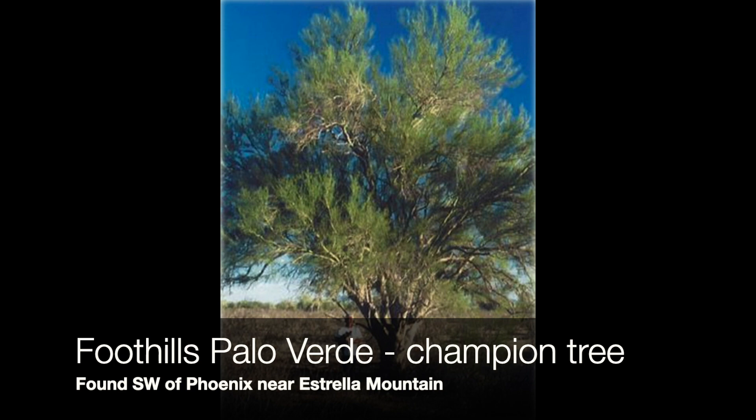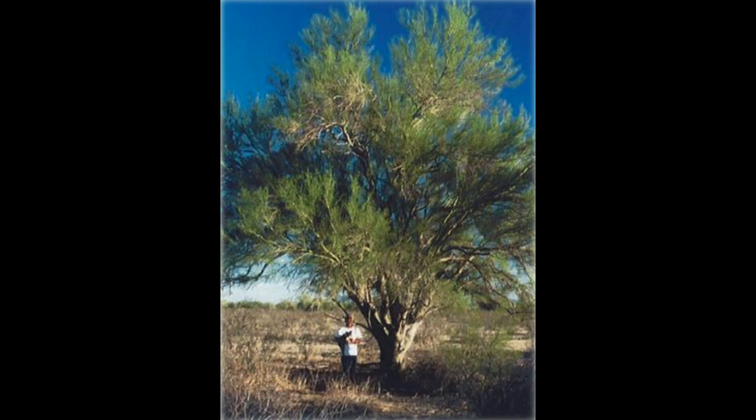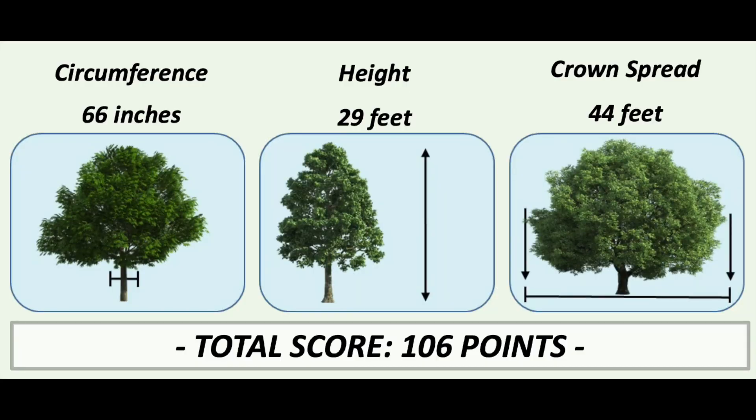The second Palo Verde nominated for the National Champion Tree Registry was a Foothills Palo Verde nominated back in 2003, southwest of the Phoenix area near the Estrella Mountain Foothills. This tree has a circumference of 66 inches, a height of 29 feet, and a crown spread of 44 feet, giving it a total score of 106 points.